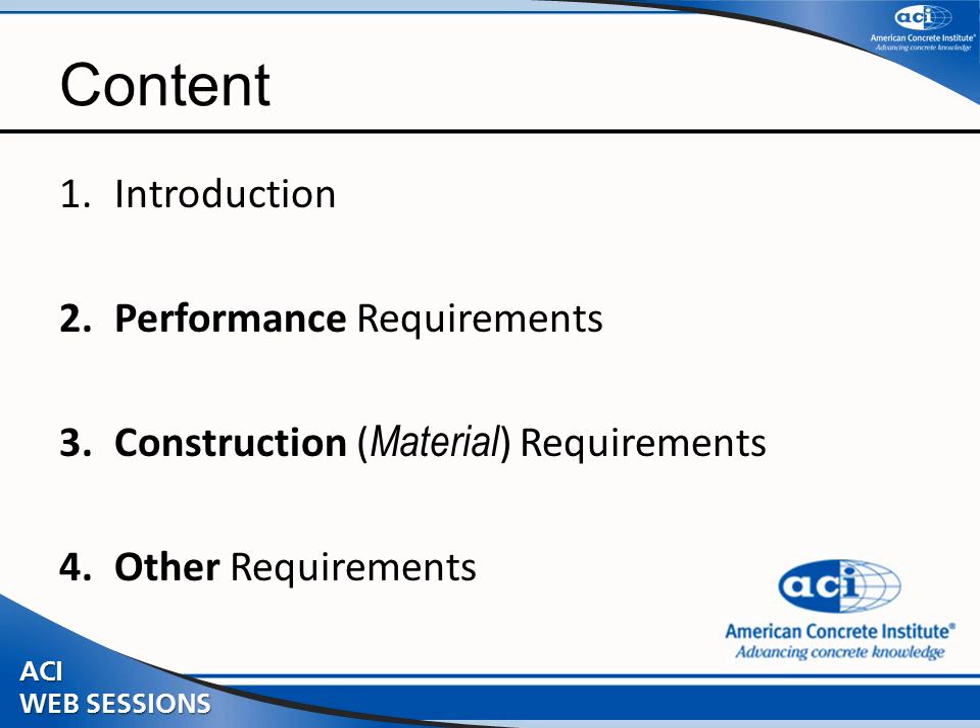My talk today will be about Chapter 6. I will not go over all the details, but will highlight the main points. I'll divide the presentation based on the introduction, then cover performance requirements, construction material requirements, and finish with some additional requirements.